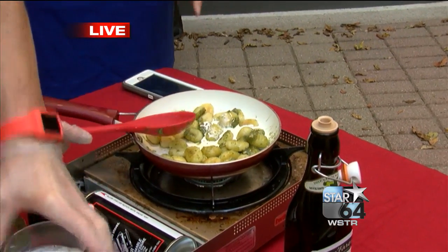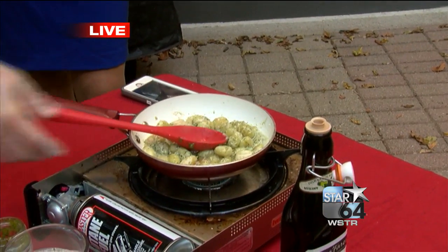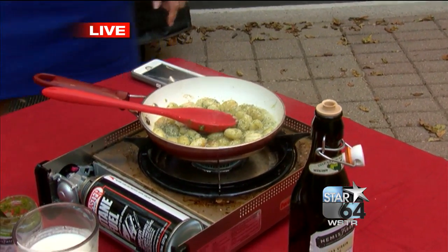So we're just making a very simple pesto. That's heavy cream — I've got the pesto already made. And all we're doing is just going to cook that for just a few minutes. Oh, that looks delicious.